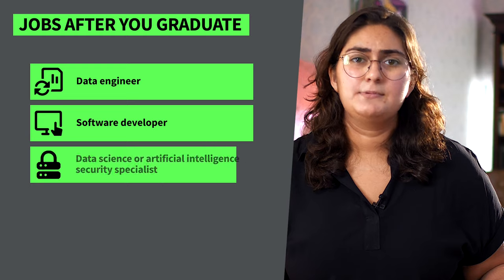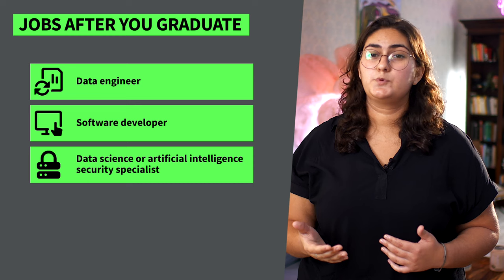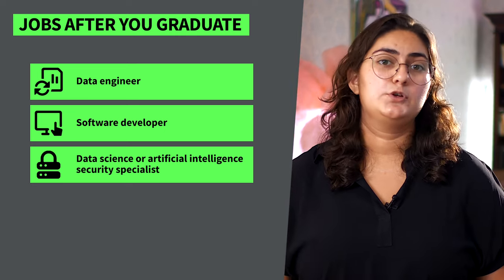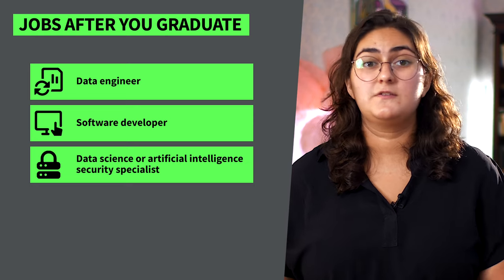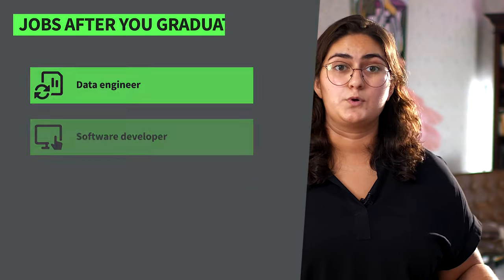There are so many different jobs you could work in after you graduate as a specialist with a computer science master's degree. For example, you could work as a data engineer and be responsible for designing and maintaining complex data systems for large companies. Or you could work as a software developer in a specialist field like artificial intelligence and build exciting AI tools. Or if you're more interested in cybersecurity, with the IU Computer Science MSc degree, you could work as a data science or AI security specialist and build an exciting, profitable career from anywhere in the world.